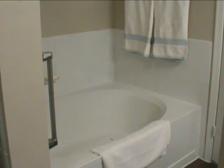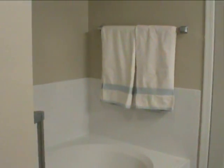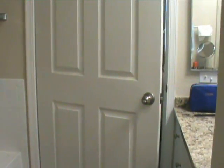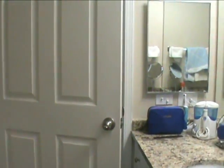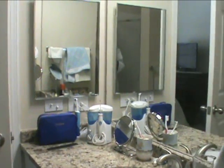The bathrooms are quite deluxe with very large soaking tubs. This is the shower area. It's not at all like an apartment — it's like a small house with all the amenities a couple could need.